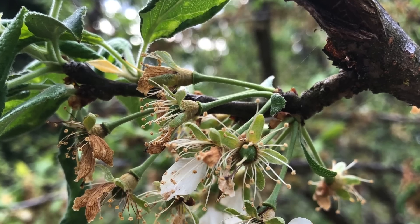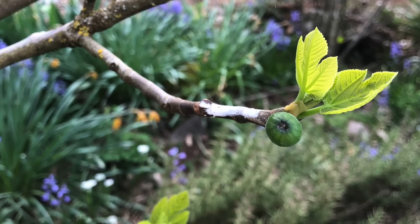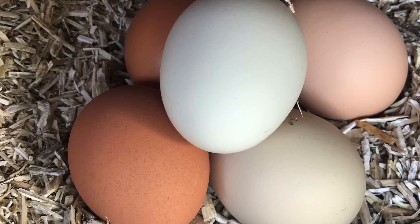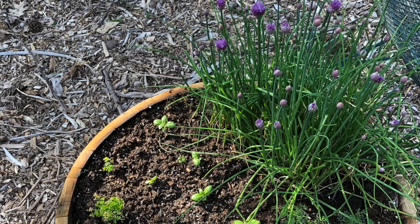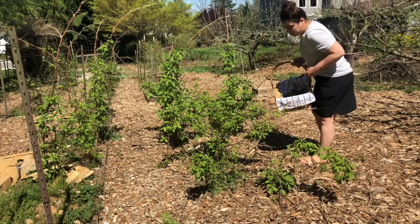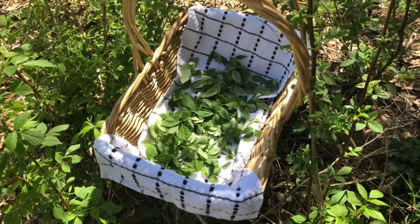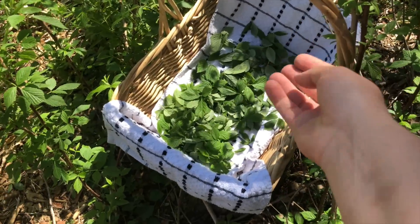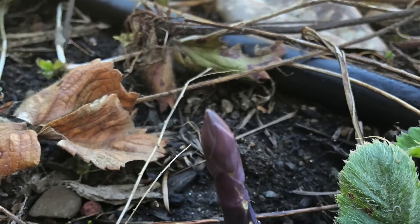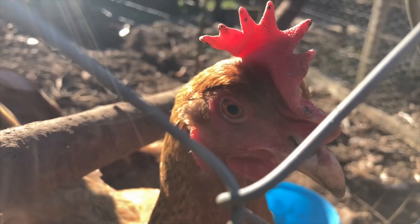A quick public service announcement: you'll notice I say I'm craving something three or four times in this video, and you'll also see that I buy decaf coffee because I can't have caffeine right now. I want to clarify that no, I am not pregnant. I probably should have used different wording. The reason I can't have caffeine is because I have a bladder condition and caffeine tends to bother it. Back to our regularly scheduled program — the grocery haul.